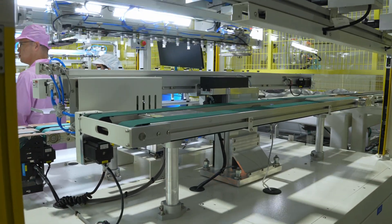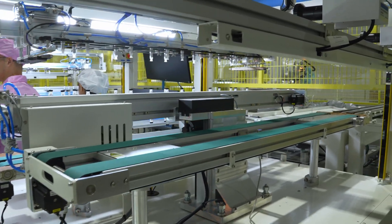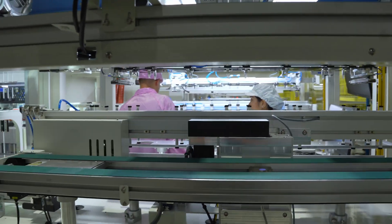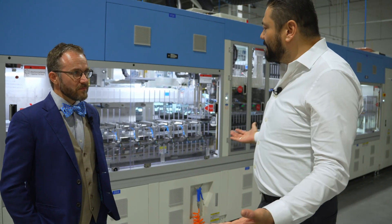What was traditionally done by hand is this process — the cells were cut, they were lined up, and then they were all soldered together. Years ago, when we worked together at a different module manufacturer, this was all done by hand. It wasn't even that many years ago. All of this was done by hand, and now it's fully automated.